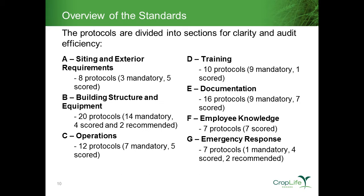The standards are split out into key functional areas. Section A covers siting and exterior requirements, with eight protocols applicable to how that seed treatment facility is sited. Section B covers building structure and equipment — those protocols deal specifically with the building where seed treatment storage and application take place. Additional sections cover operational aspects and standard operating procedures, training, documentation, employee knowledge, and emergency response.